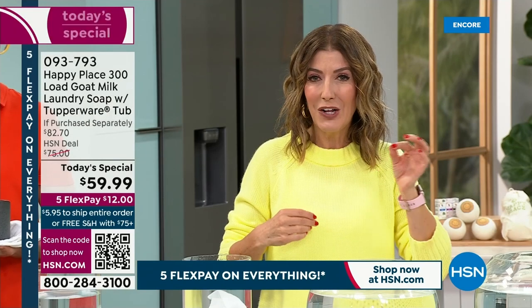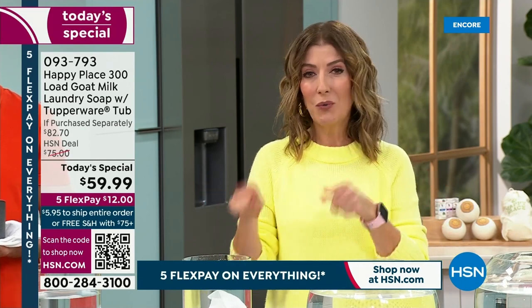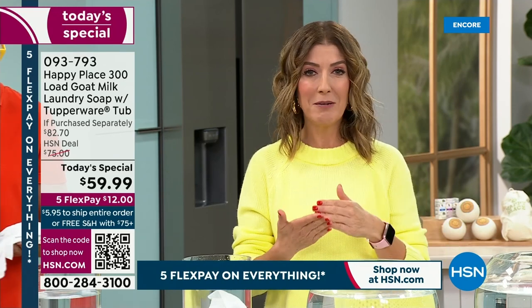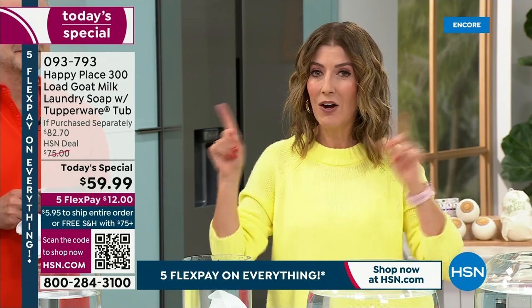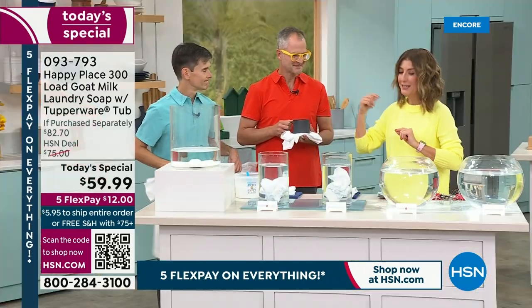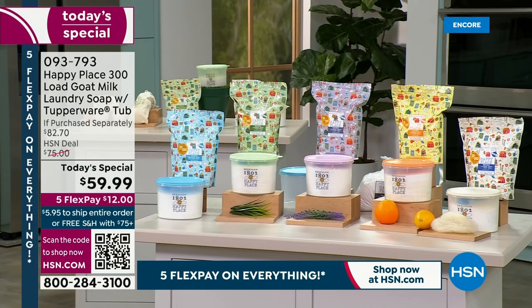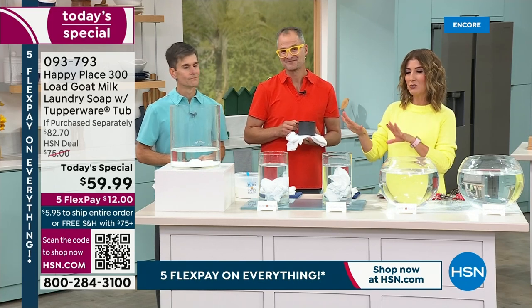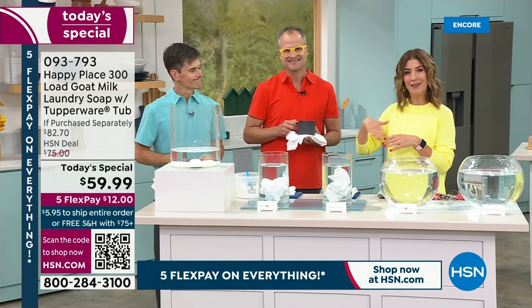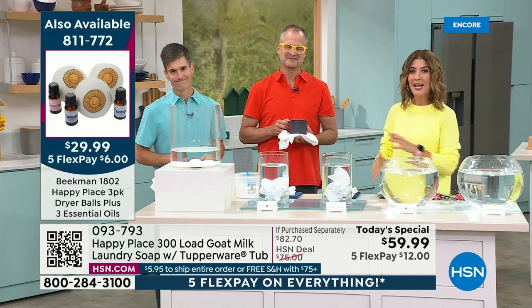It comes down to just 19 cents a load — one of the best values we've ever offered. If you order online, we'll get you right to the front of the line. You can order on the HSN app. Last time we did our laundry soap from Beekman Happy Place — exactly a year ago — one of the scents sold out in the very first show. If you like any of these fragrances, shop them now. You can put it on auto-ship at 180 days or 360 days, and that comes with free shipping on all subsequent orders.